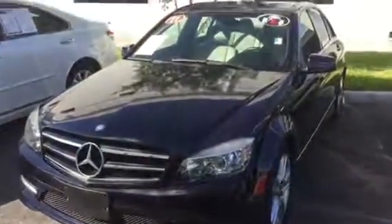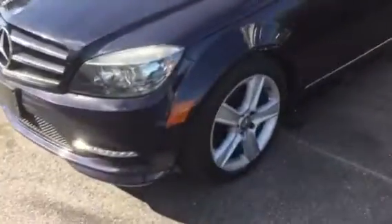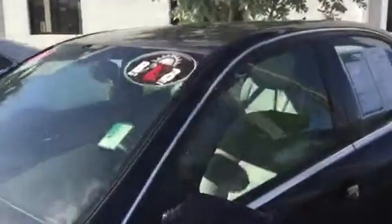Good morning, this is Stephanie here at Delray Buick GMC. Here's the 2011 Mercedes C300 that we have available.